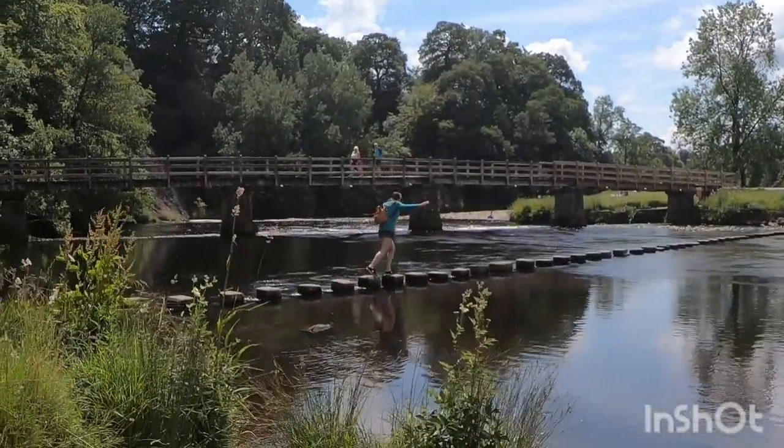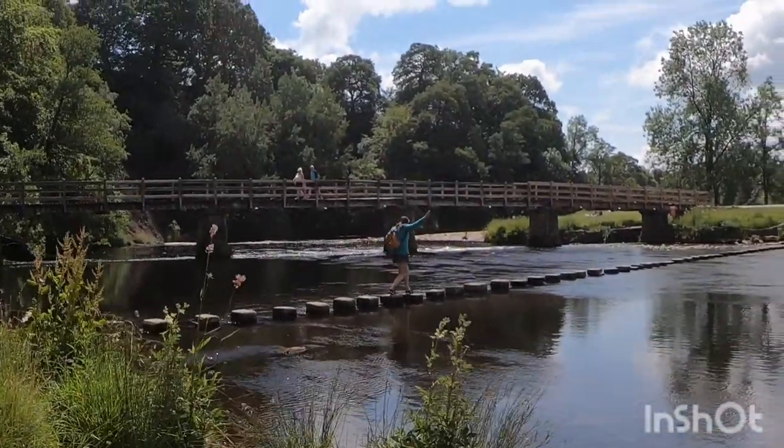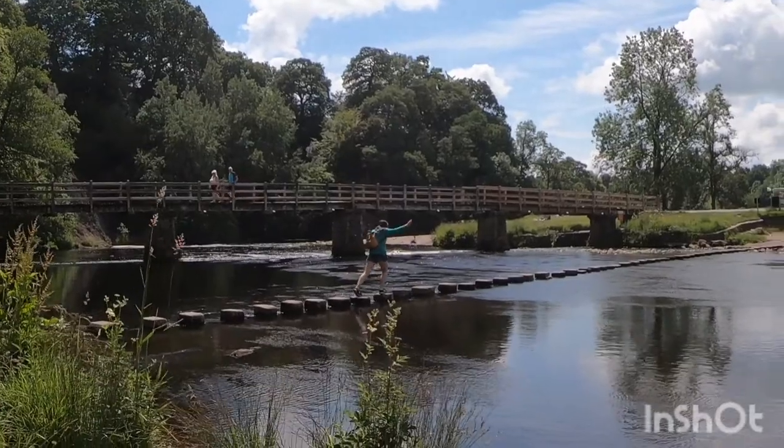Somebody else going across the stones — is she gonna fall in or isn't she? Sorry about the wind noise.